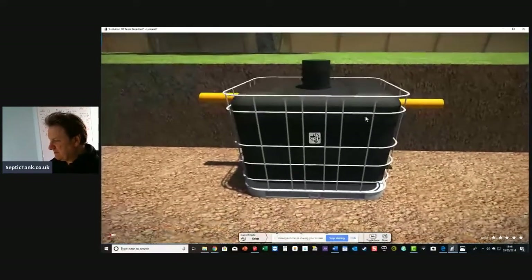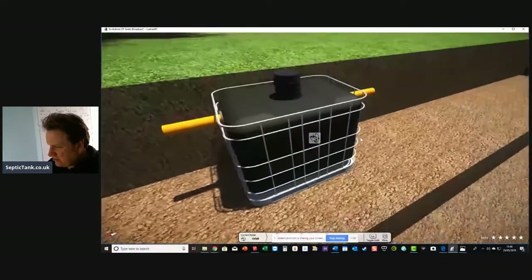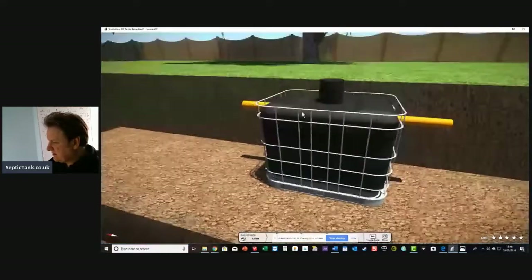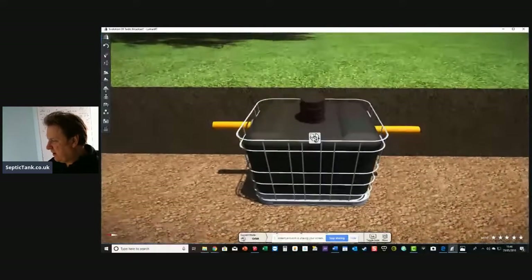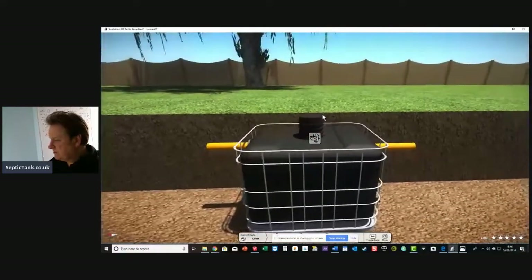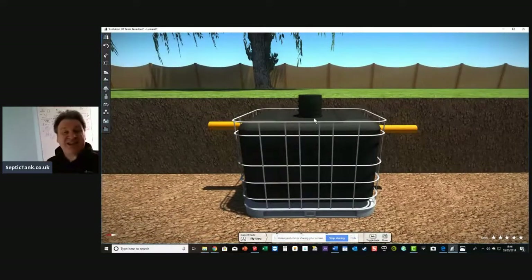And then last but not least, we've got the cube septic tank. This is a non-domestic septic tank and they're fantastic as well. They come in a cage and they're ideal for stable blocks, mobile homes, places like that. And so that is the evolution — that is the progressive stages of septic tanks.